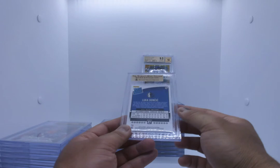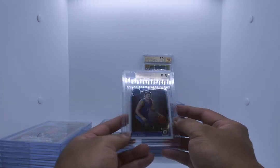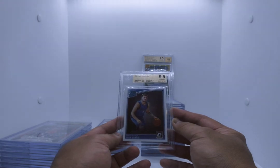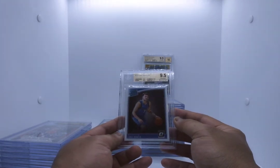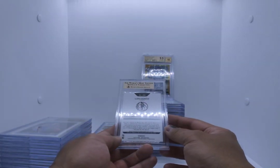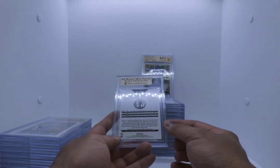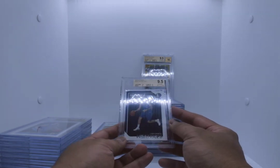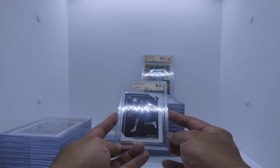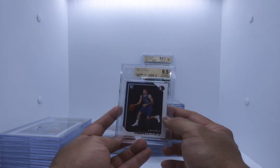Luka Optic — this is a gem at least. Gem mint, everything except for surface. Luka Optic rated rookie. And this one — this is going to be Hoops. The base of Hoops has gone crazy, people are buying these up. It's a gem — 9.5 gem mint, centering 10, edges 9.